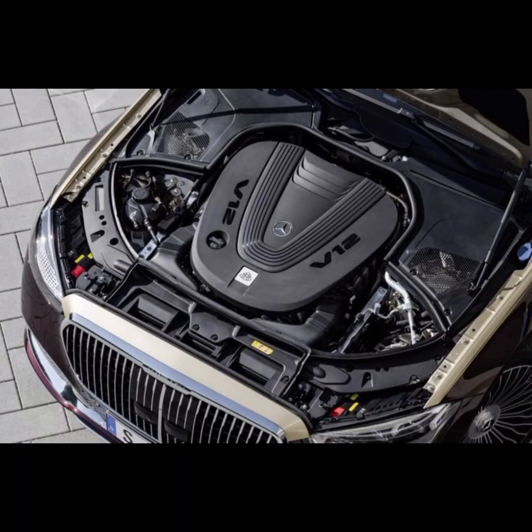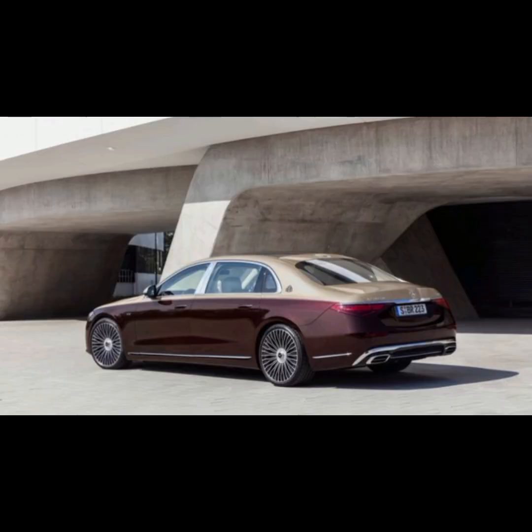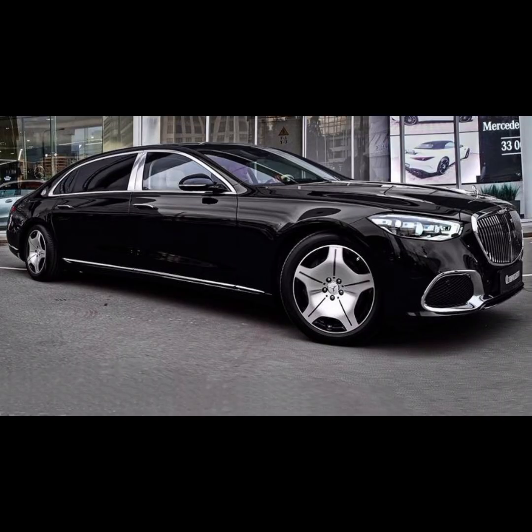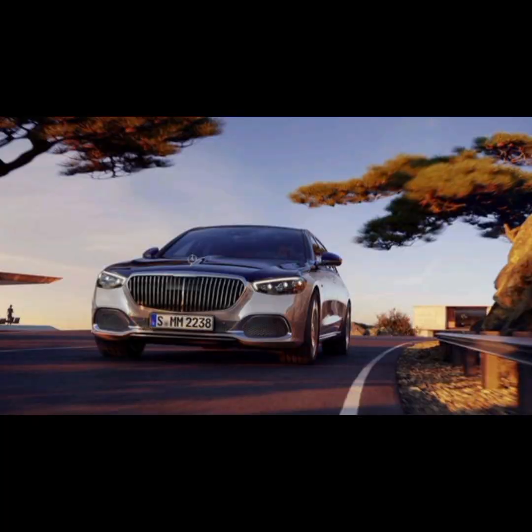The vehicle can accelerate from 0 to 60 mph in just 4.5 seconds and has a top speed of 250 kmph. Airmatic suspension can adapt and self-level at each wheel to minimize the motion felt by passengers. The rear wheels can turn up to 10 degrees opposite the front for tighter low-speed turns.